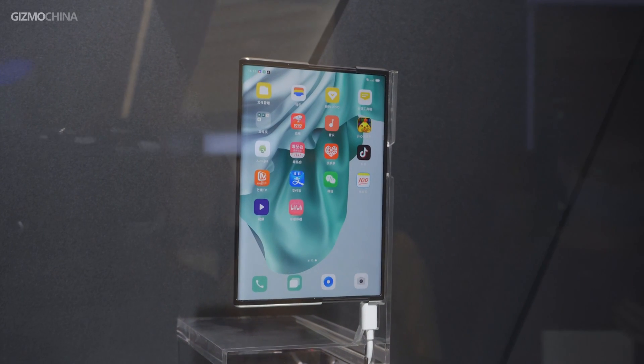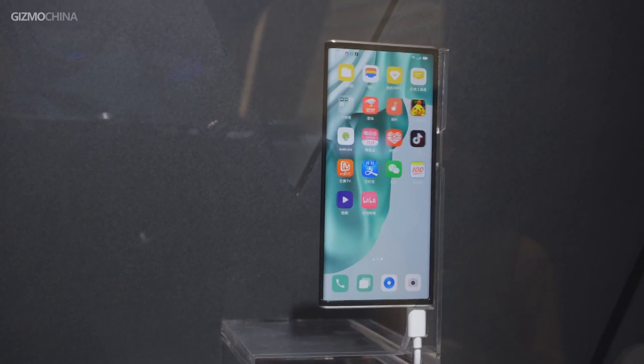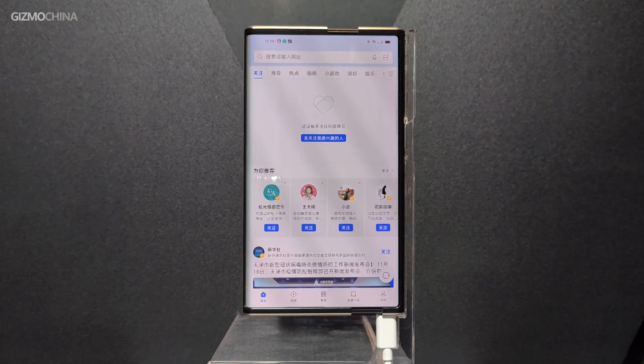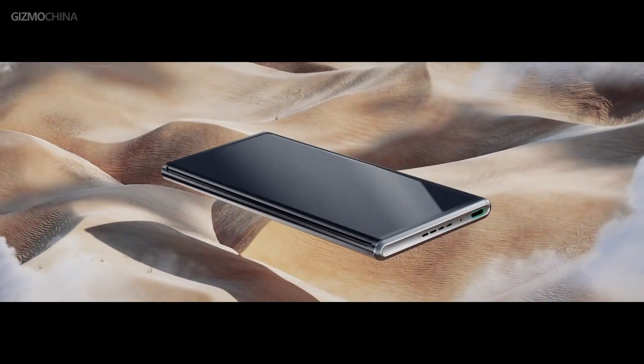This mechanism enables the phone to magically increase its display size like a gadget right out of a futuristic sci-fi movie. Unlike a folding screen, the biggest advantage of a scroll screen is that it can be expanded without adding a crease to the screen. At the same time, the UI changes could adapt to the screen's changing size and its scrolling. Honestly, the phone is really amazing, even if it's just a concept model.